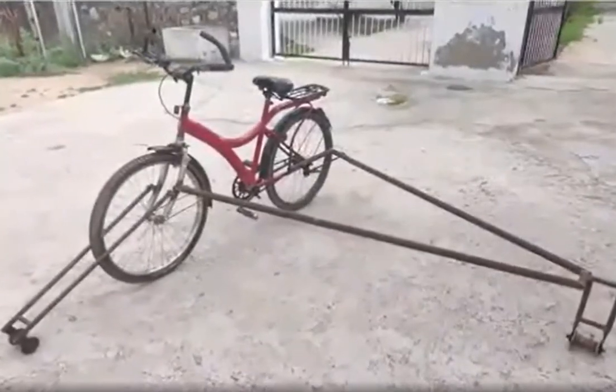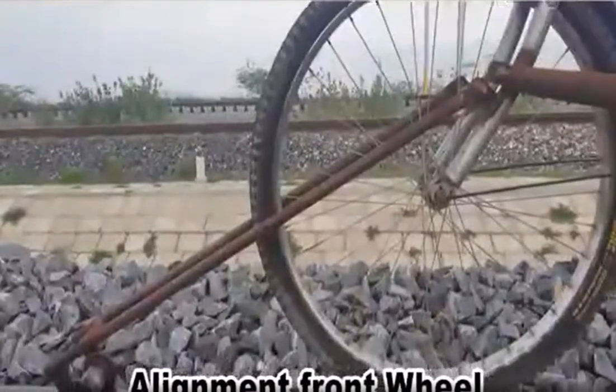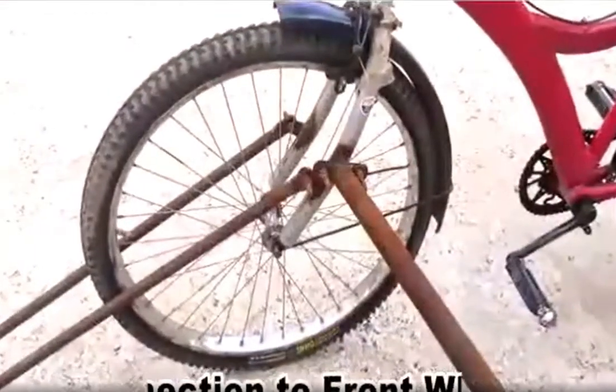For manufacturing of this rail bicycle, we used old wheels released from unserviceable rail carts, an old cycle, and two lightweight iron pipes. One wheel was connected to the front part of the cycle and another one was used for balancing purposes. These parts were connected to the cycle with the help of a nut bolt system.